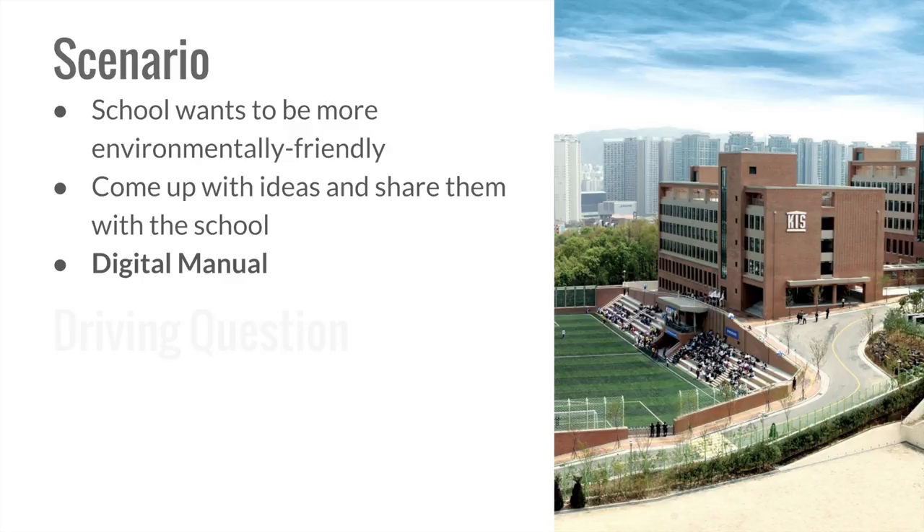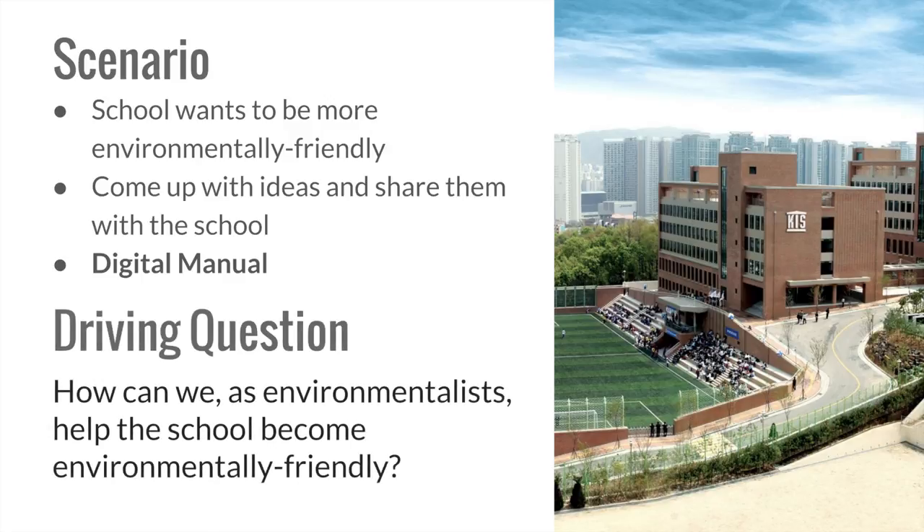We then introduced the following driving question: How can we, as environmentalists, help the school become environmentally friendly? The driving question is a clear and intriguing question that gives a sense of what the project is all about. It should be connected to an instructional goal and helps drive exploration.